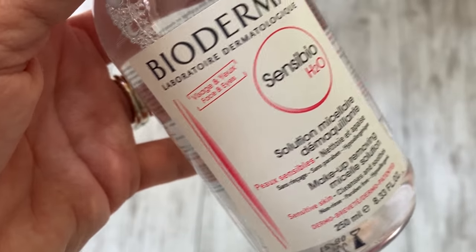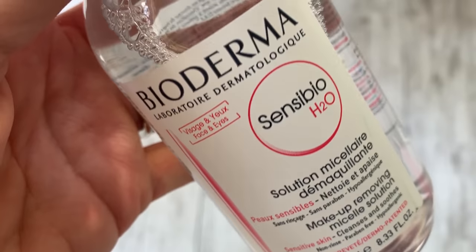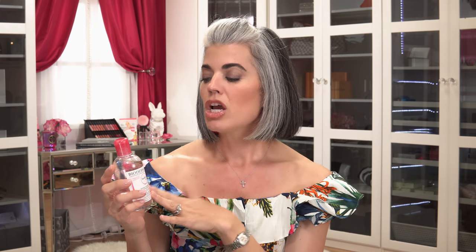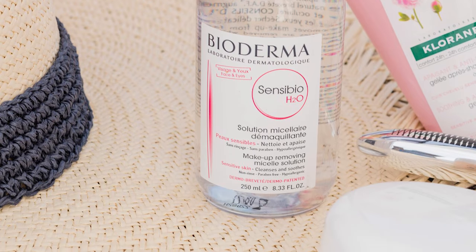My next product is my Bioderma micellar water. It is so great because you can refresh your skin anywhere, anytime. It removes makeup and dirt, and it's going to protect your hydrolipidic film — basically your skin barrier — without stripping it. It keeps that intact while hydrating the skin and removing dirt, oils, and pollutants. I bought this for $9.90. You can also use it around your eyes, which I love since I wear contacts. It's a really easy product to use at the beach or in your travel bag.